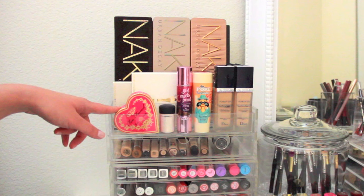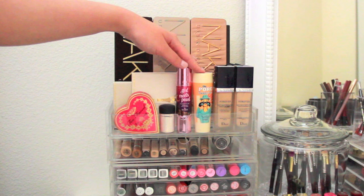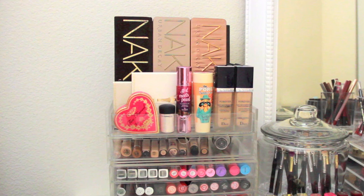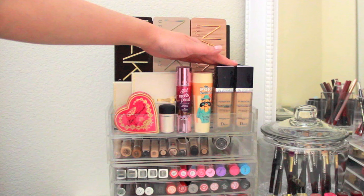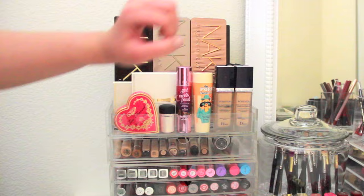This is the Too Faced Sweethearts blush, the MAC pigment in Vanilla, Benefit Girl Meets Pearl — a liquid highlighter — and the Benefit Porefessional Agent Zero Shine powder, which is the only powder I'm currently using. I got rid of a lot of makeup items lately and I'm starting fresh, so for now I'm only using one foundation: the Dior Skin Forever. I have two of them — one in 010 and one in 020 — and I mix the two shades together.